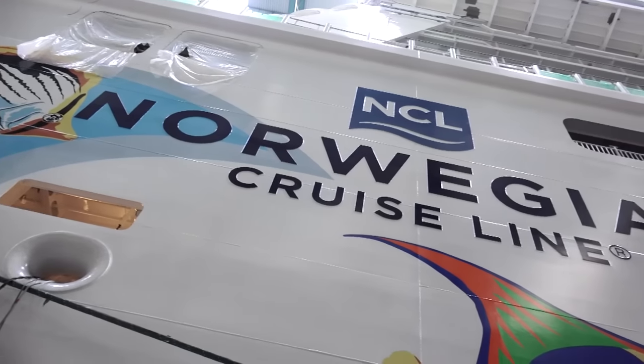We take the ship out of the yard here in September, and then in October, we take delivery of Norwegian Escape, and then we come across the Atlantic to her new home in Miami, where there'll be a wonderful christening, followed by the ship going into seven-day service to the Eastern Caribbean on a year-round basis. Smooth sailing.